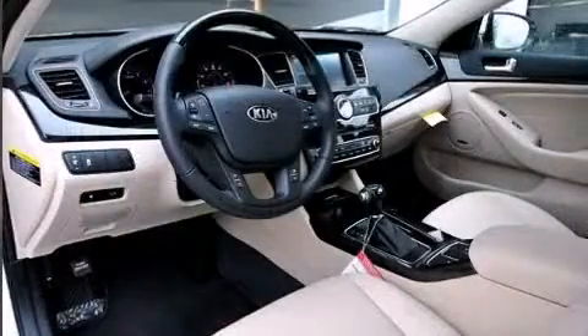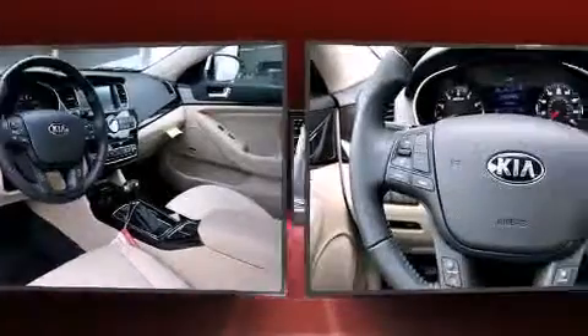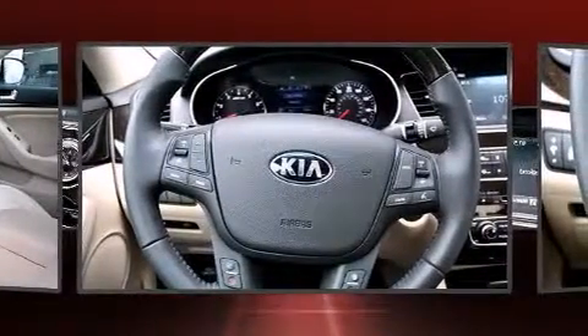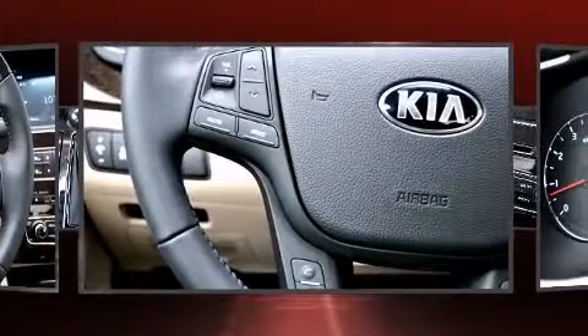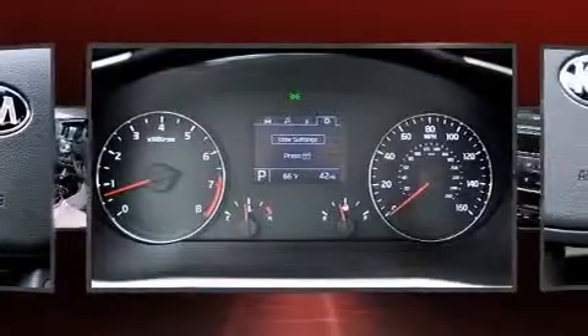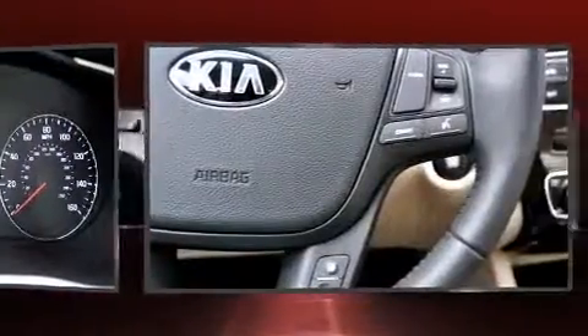Kia also prioritized safety and security by including head curtain airbags, front and rear side impact airbags, traction control, brake assist, ignition disabling, and four wheel disc brakes with ABS. Various mechanical systems are monitored by electronic stability control, keeping you on your intended path.